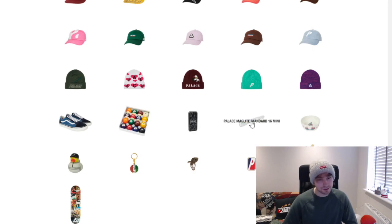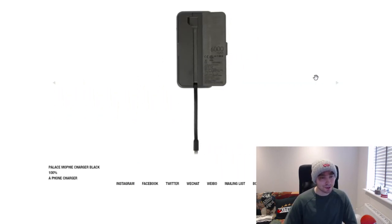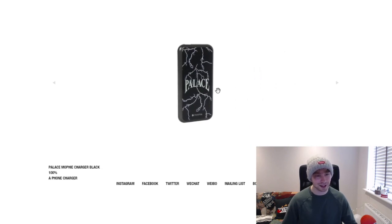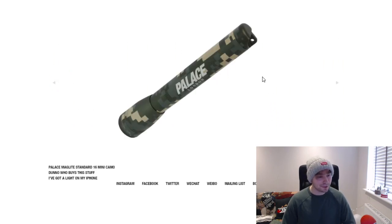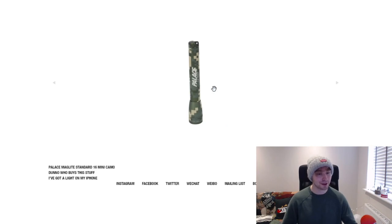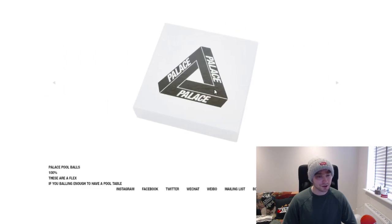Moving on to accessories — we've got Palace pool balls, a Mophie charger which is actually customized, a light, dog bowl, rubber duck, key rings, badge, and sticker pack. It's cool that the Mophie charger has actual customization, unlike something like Supreme's which aren't really customized. The light could be around 50 pounds but it's cool that it has some custom bits.